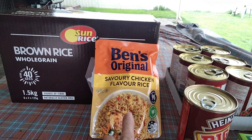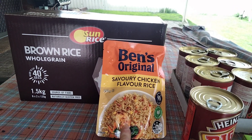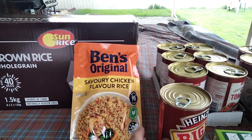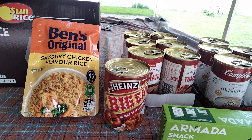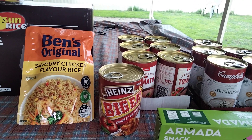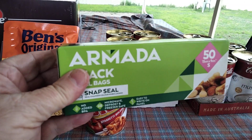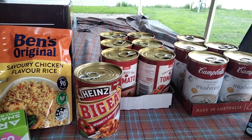I picked this up the other day — that's always handy to have as a quick option for dinner. I'm picking up these tin meals for those nights where I just don't feel like cooking, or hubby can take them camping. I also picked up some snack bags — they're just handy all round.